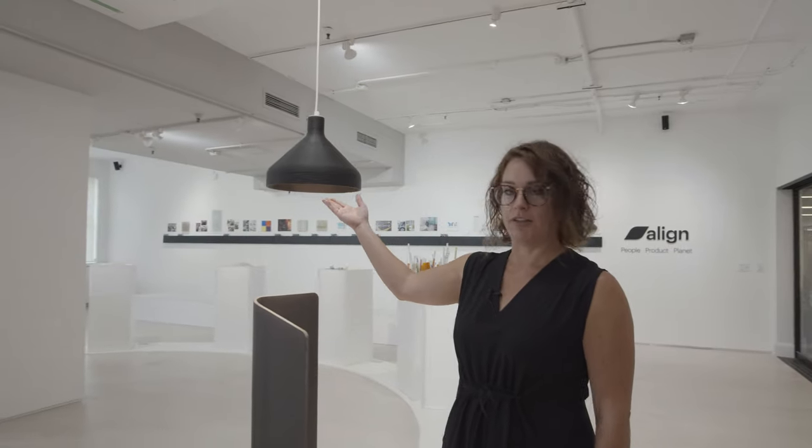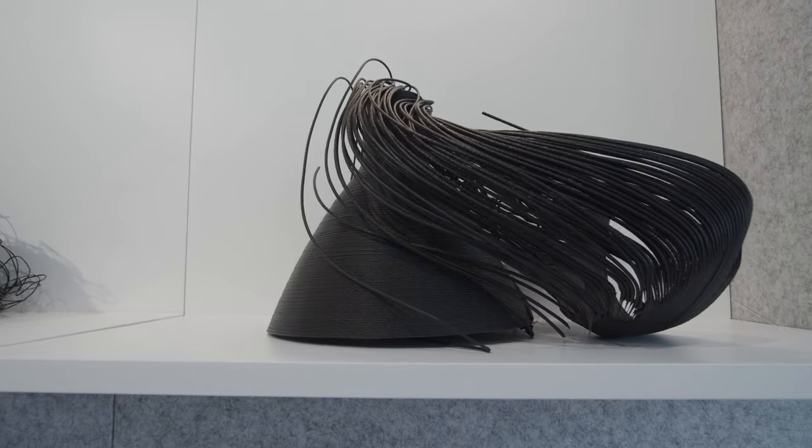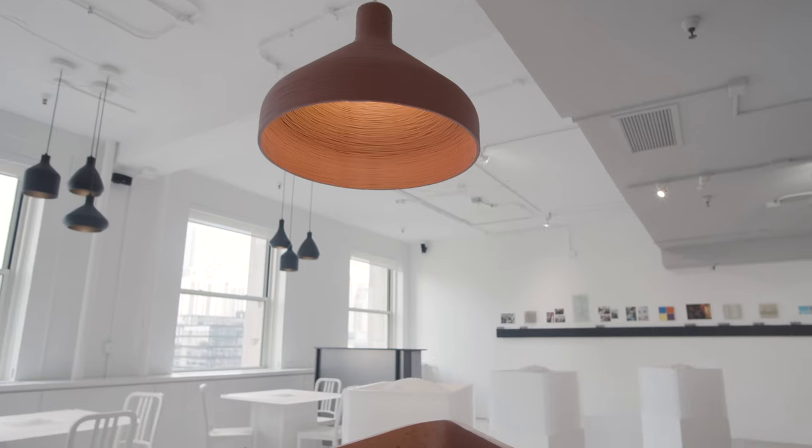Also highlighted are the light art coil pendants. These light art pendants are made from recycled materials as well, and then 3D printed to make 11 different styles in five different colors.